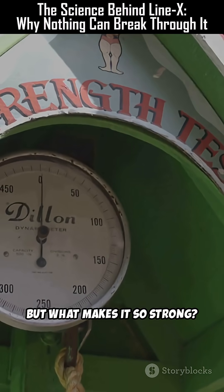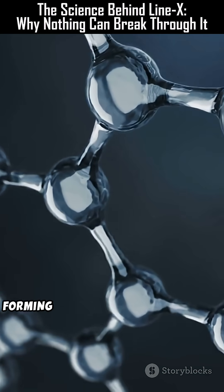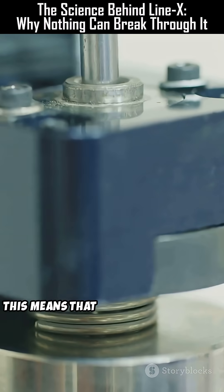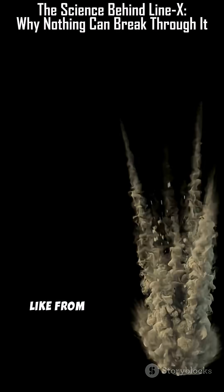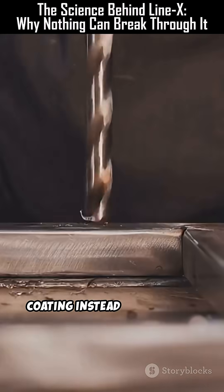But what makes it so strong? The secret lies in its molecular chains. They're tightly cross-linked, forming a three-dimensional lattice that resists tearing, scratching, and even explosions. This means that even when struck by force — like from a hammer or small explosion — the energy gets spread out through the coating instead of punching through it.